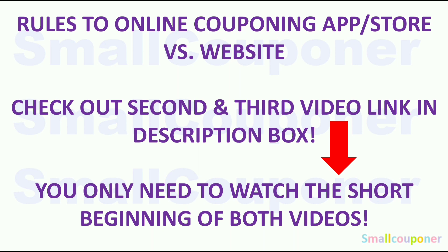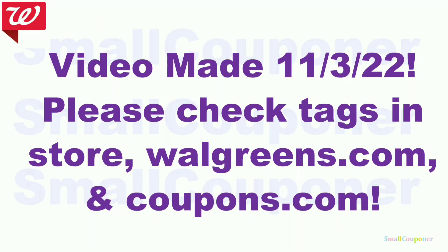If you are new to Walgreens, there are rules to online couponing. Check out the second and third video link in the description box — you only need to watch the short beginning of both. This video was made on November 3rd, before the new week. Make sure you check the tags in store, Walgreens.com, and Coupons.com to confirm all items are part of the deals. Also check your rebate apps throughout the week because new offers pop up and some deals could get even better.